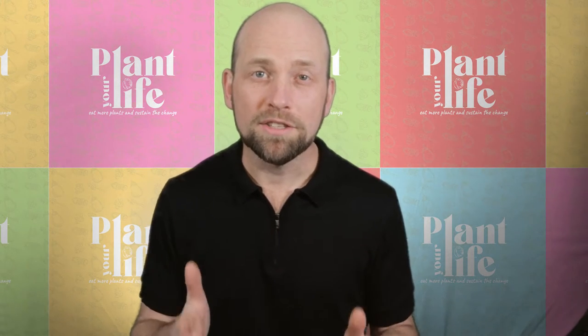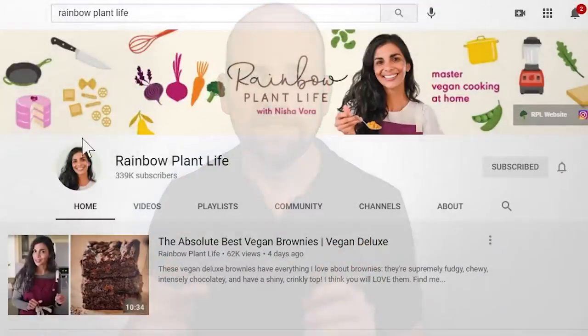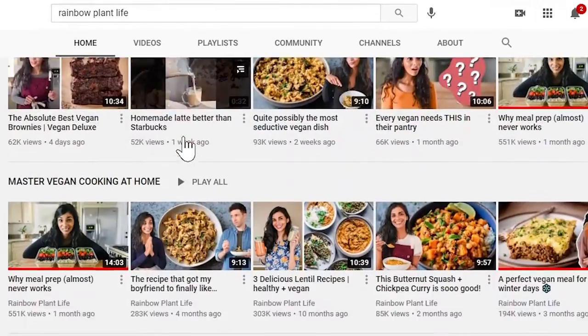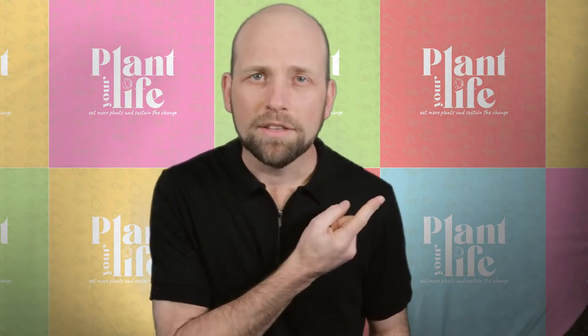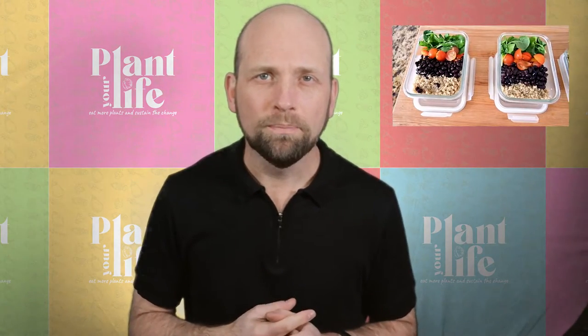This week I wanted to share this channel with you: Rainbow Plant Life. Nisha, the host, is fun and playful and a great cook too. She provides a huge lot of inspiration for delicious plant-based meals in our house every week. Check out this video — link in the i or in the description below — for some amazing lunchtime meal prep. I'm not talking about creating the same five dishes every week, and neither does Nisha. This is a huge variety of delicious meals that you can mix and match every day.